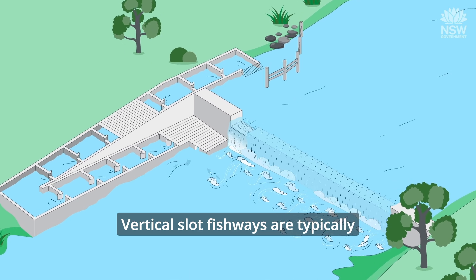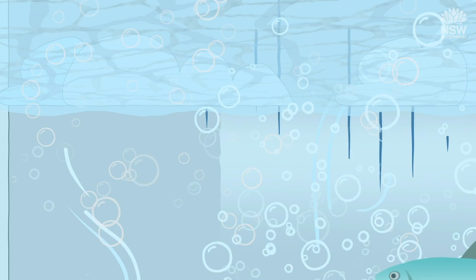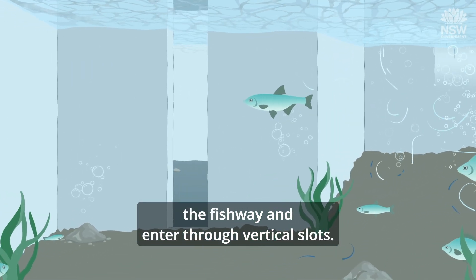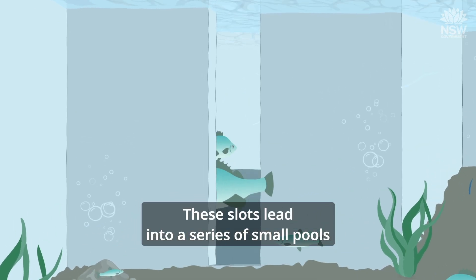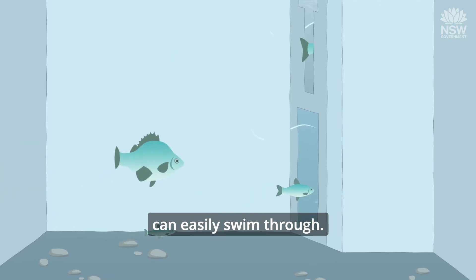Vertical slot fishways are typically constructed on weir barriers up to 6 metres high. Fish are attracted by water flowing through the fishway and enter through vertical slots. These slots lead into a series of small pools that create gentle flowing currents that fish can easily swim through.